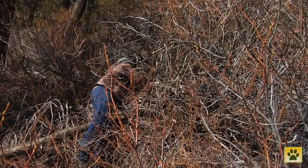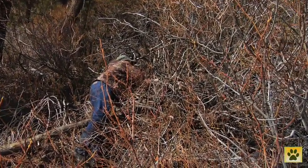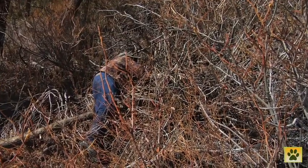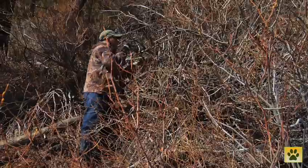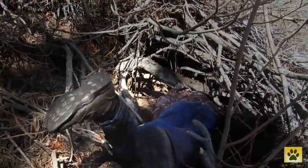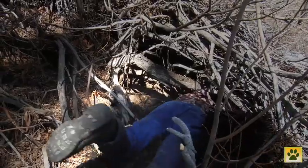Carl has to be careful approaching the den as the bear could fully awaken and guard its young. Once the mother's asleep, Carl crawls in to find the cubs.